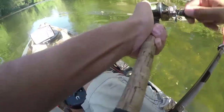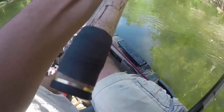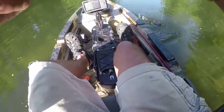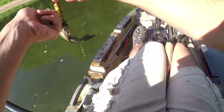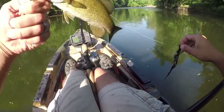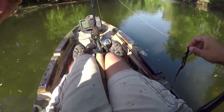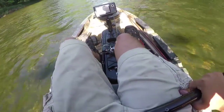There we go! When you're not looking, that's when they hit it. Not that big of one, but there's a nice smallie on board. First smallie of the season — pretty small, but let's go!